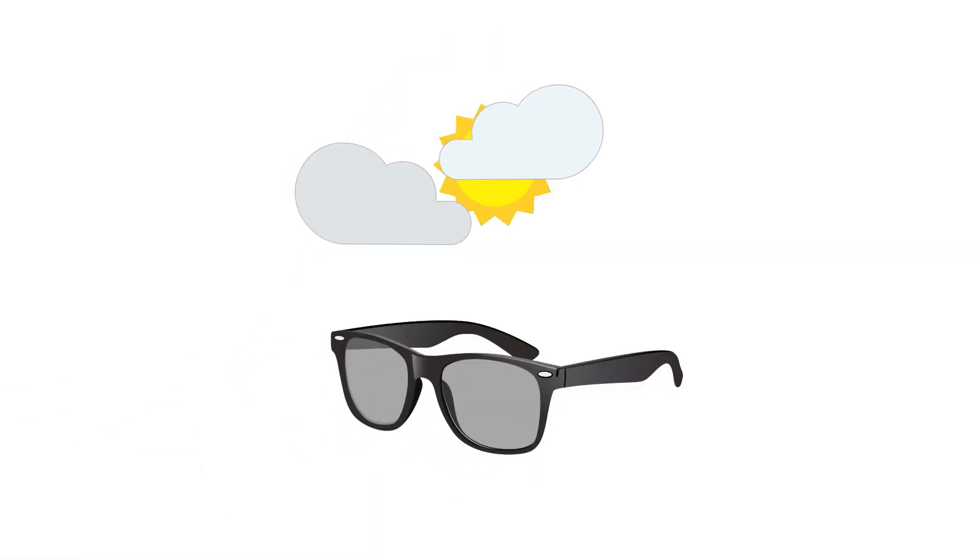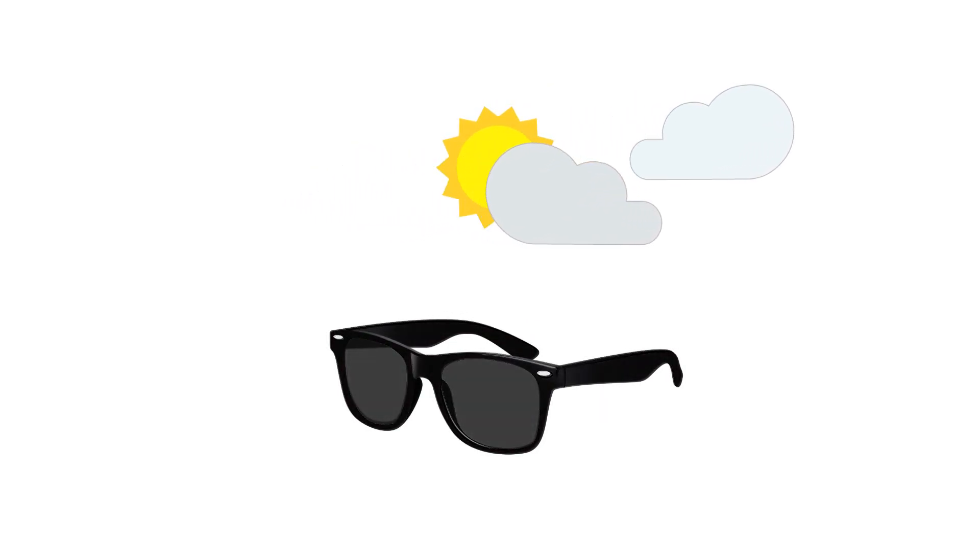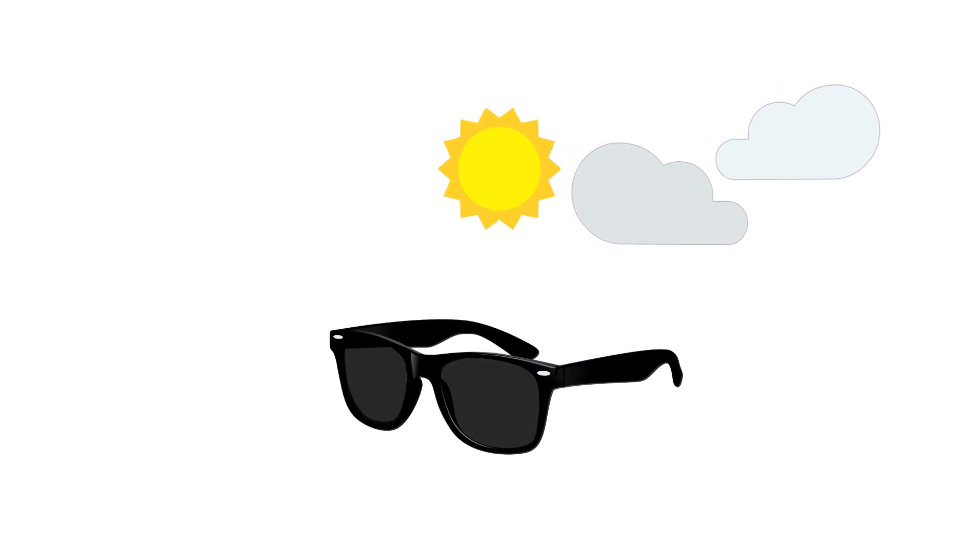Photochromic lenses react when in direct contact with UV light and offer a great alternative between glasses and prescription sunglasses. When exposed to bright light on a sunny day, the molecules in the lens react and become darker, which actually helps with the sun's radiation and gives you more protection.